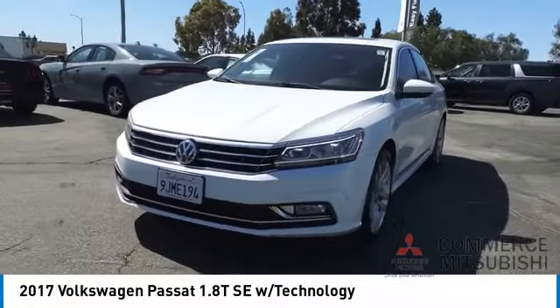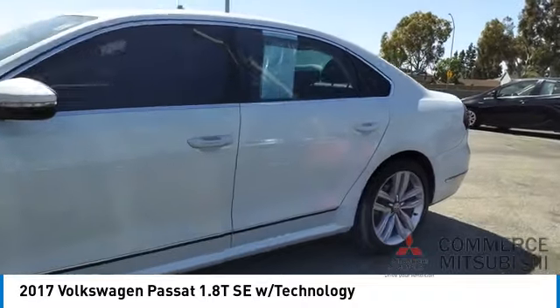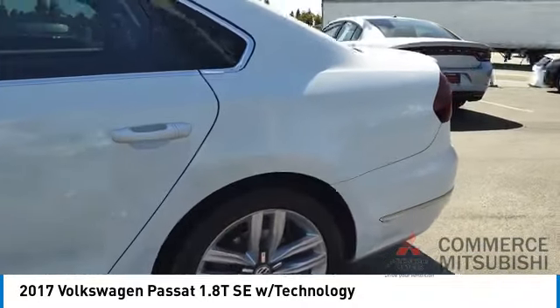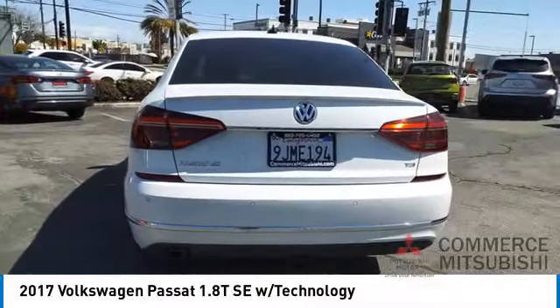Stop by and take a look at the 2017 Passat. The Volkswagen Passat is roomy and powerful. It is a supple and controlled ride with a quiet and comfortable ride. Volkswagen brings it all together.